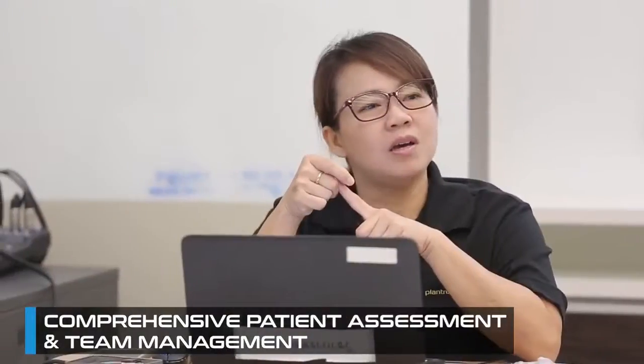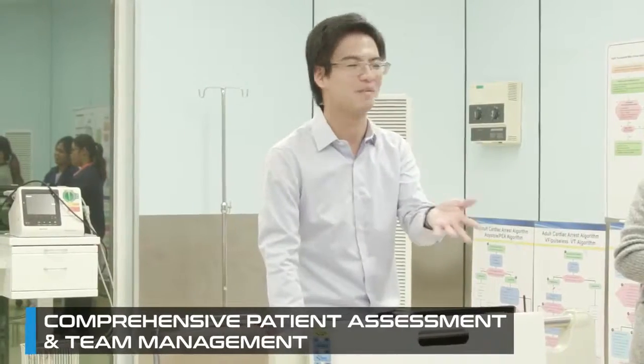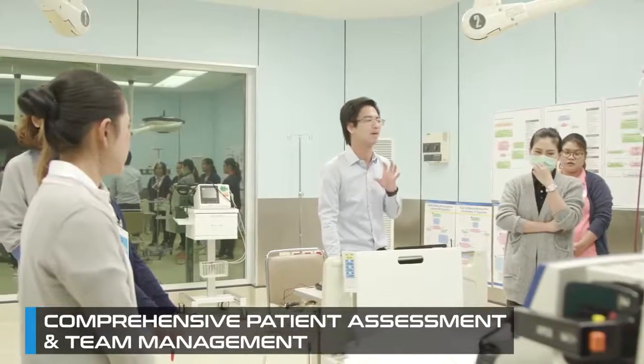We also offer a program for comprehensive patient assessment and team management to develop effective interprofessional communication and teamwork.